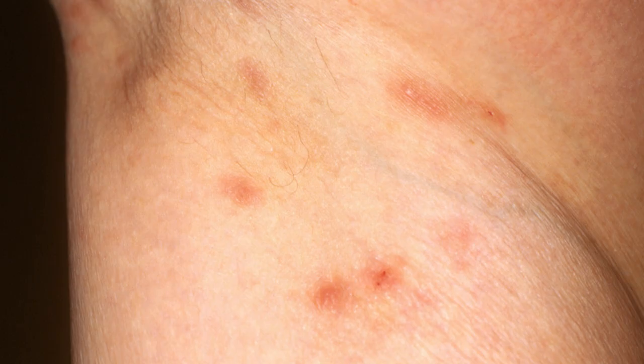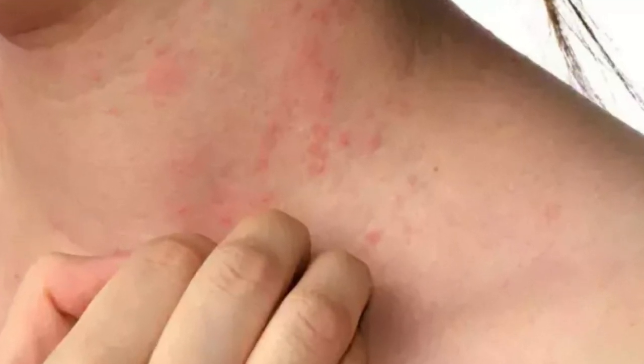The mites stain the skin and lay eggs, so you would see tunnels that look like thin silver lines. Scabies is very common between the fingers, wrist, arms, and groin — not so much above the neck — and you would usually see tiny little bumps on your skin.